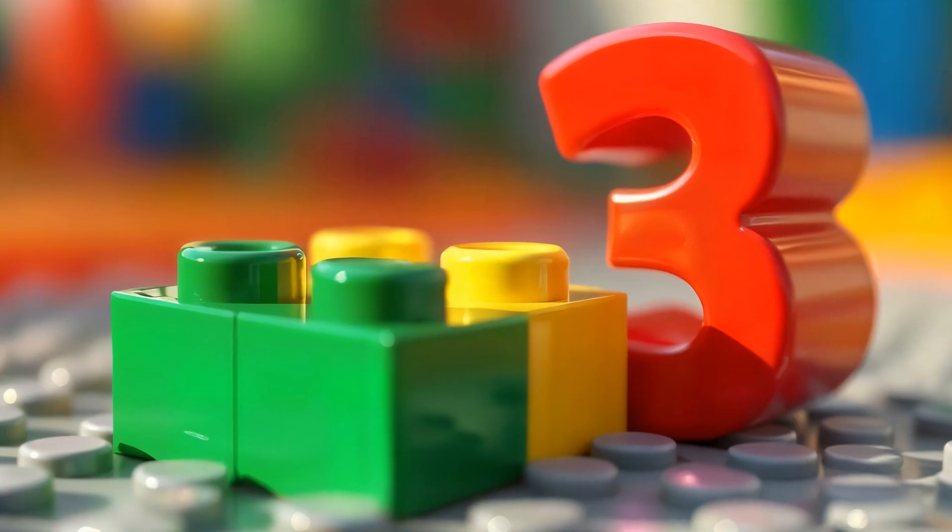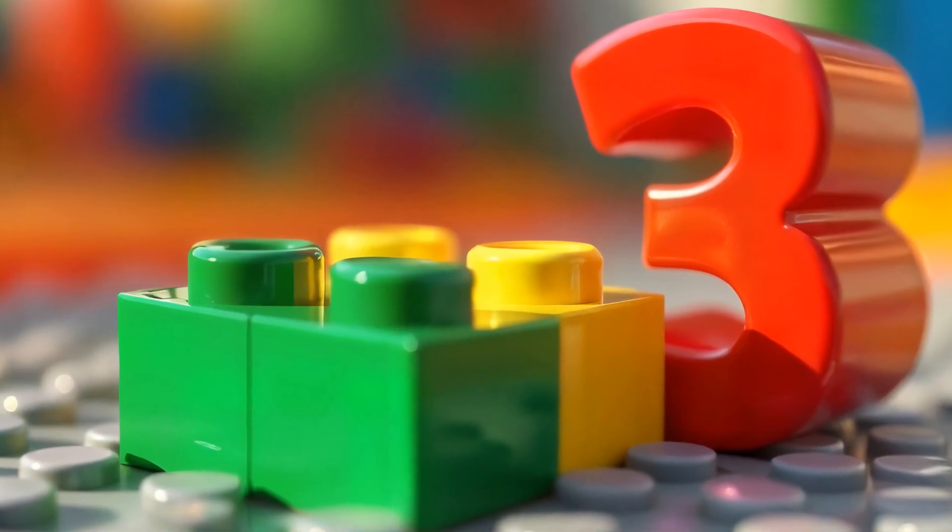If I add one yellow brick, how many will I have? Count with me. One, two, three. Two plus one equals three.